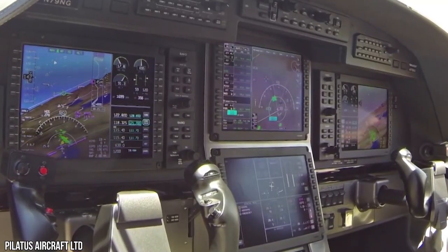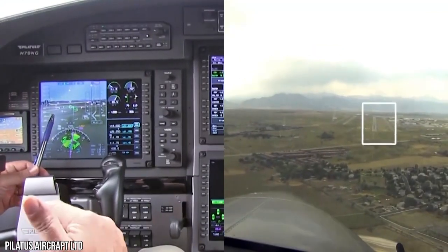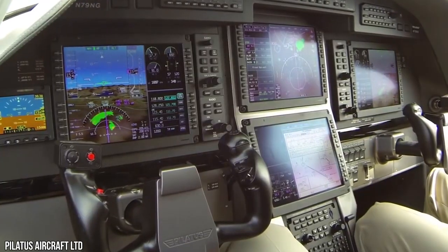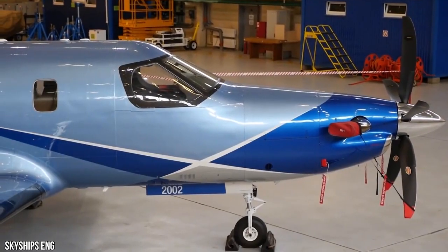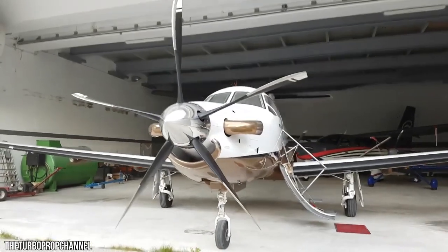Unbutton the cowling and pilots will find that most mechanical linkages to the PT6 have been eliminated, removing many possible failure points. All owners are now members of the Pratt & Whitney ESP Platinum Service Program for the new E-Series engines, which covers just about any potential problem.